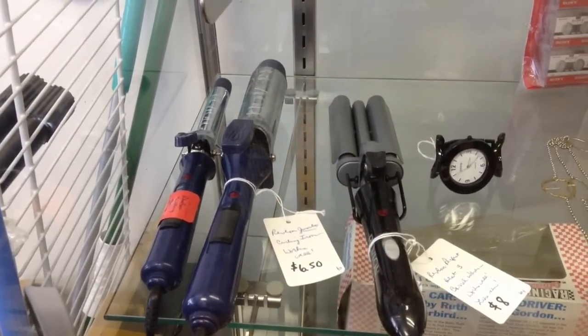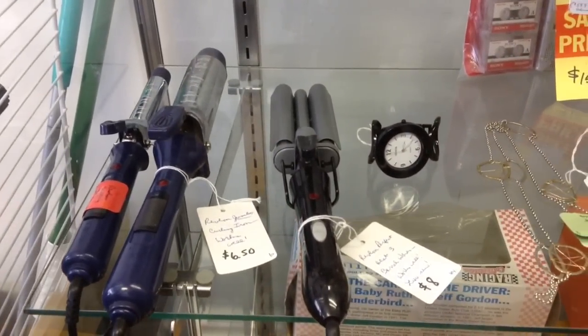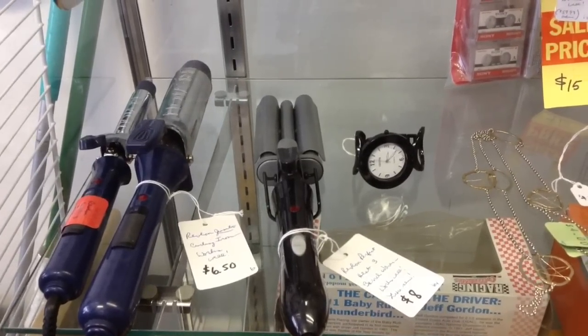Here's some very nice Revlon products: a small curling iron, a jumbo curling iron, a Perfect Heat 3 barrel waver. All of them have been tested and work well.